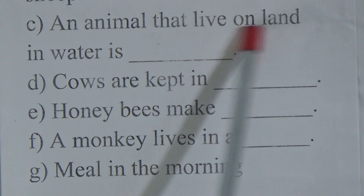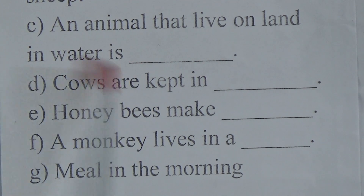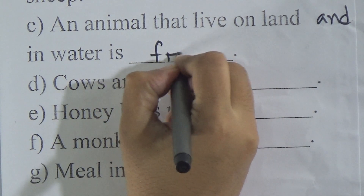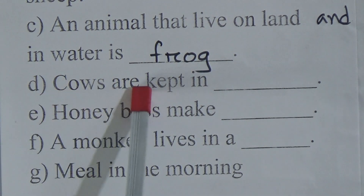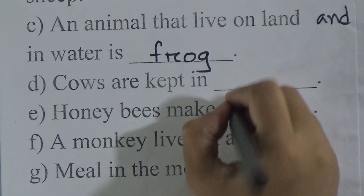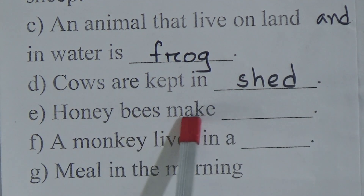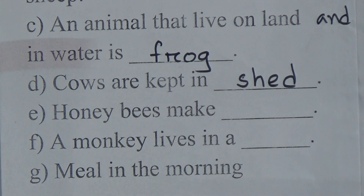An animal that lives on land and in water — the answer is frog. Cows are kept in a blank — that will be shade. Honeybees make blank — honeybees make beehive.